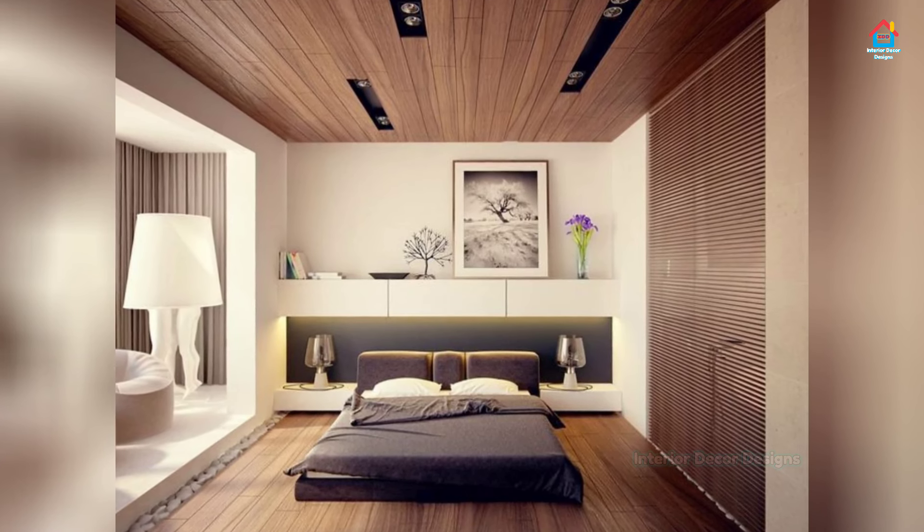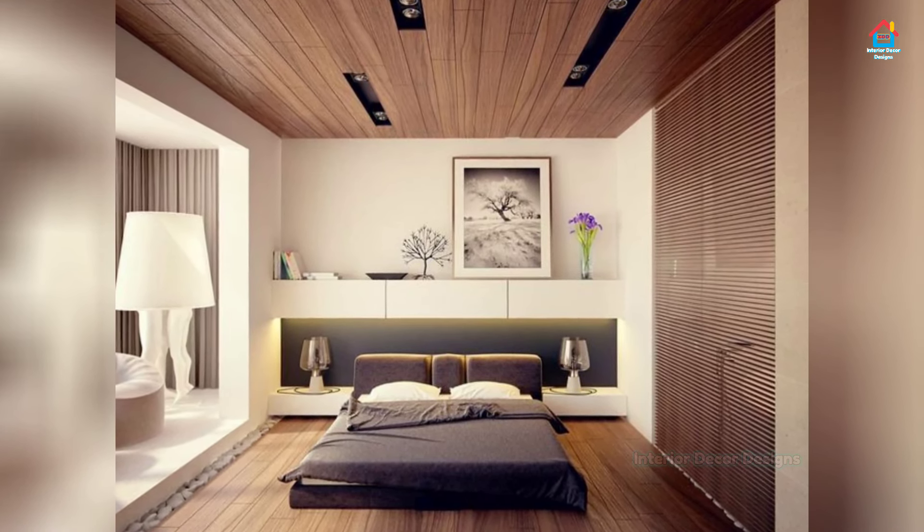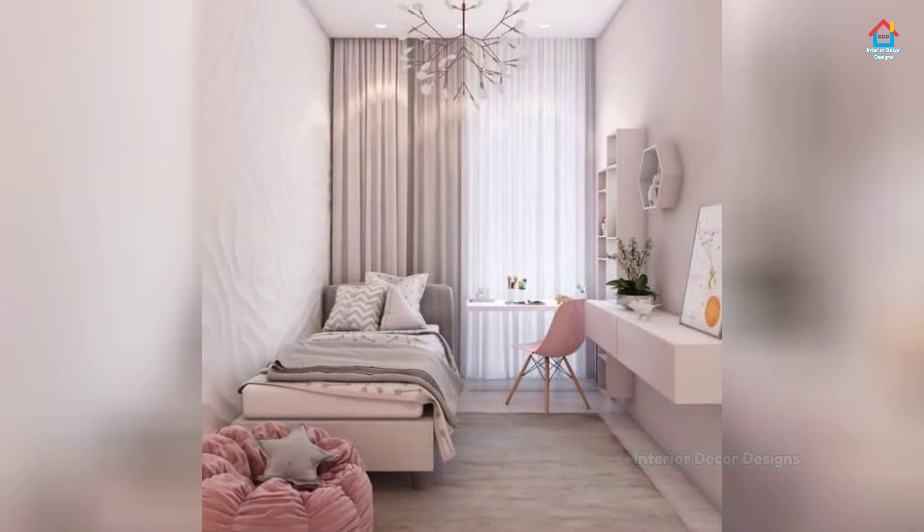This is the right time for you to change your bedroom into the one that you dream of.